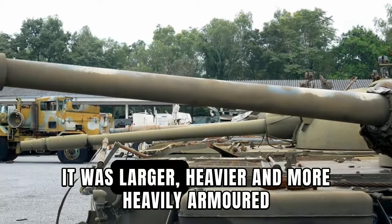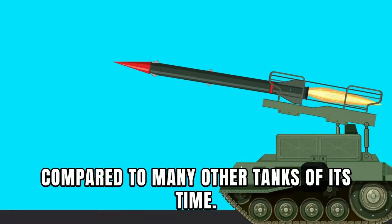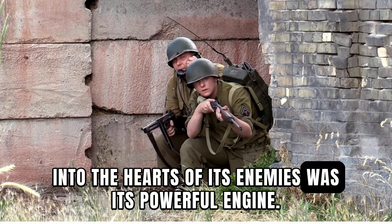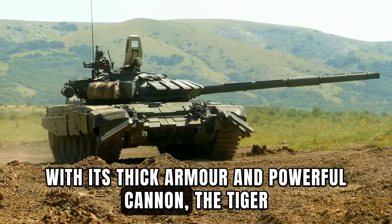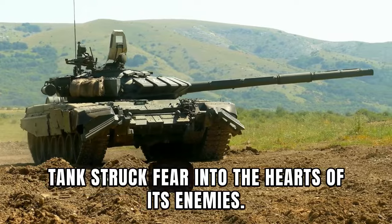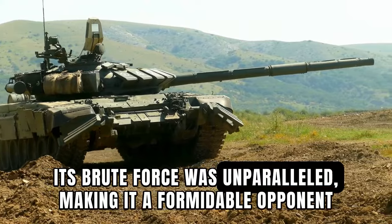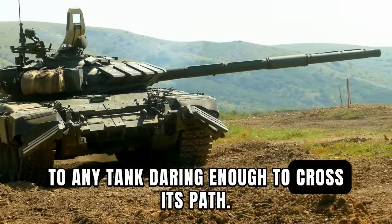It was larger, heavier, and more heavily armored compared to many other tanks of its time. With its thick armor and powerful cannon, the Tiger Tank struck fear into the hearts of its enemies. Its brute force was unparalleled, making it a formidable opponent to any tank daring enough to cross its path.